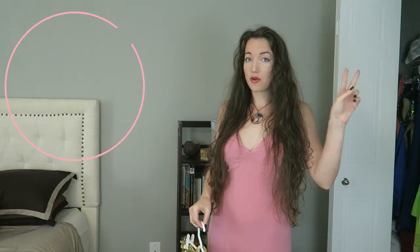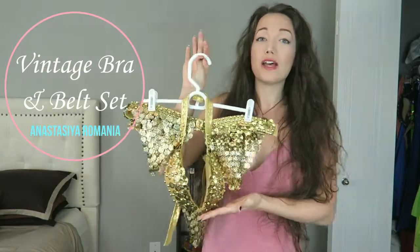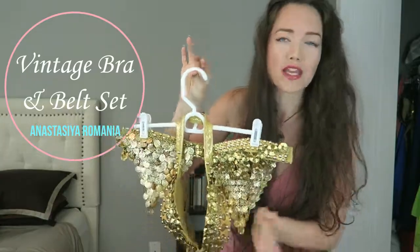For every costume I'm pulling out, I'm going to leave a link for the video of it above and down in the description box below so you can check out what all of them look like when they are being danced in. Second up we have this beautiful bra and belt set by Anastasia Romania.